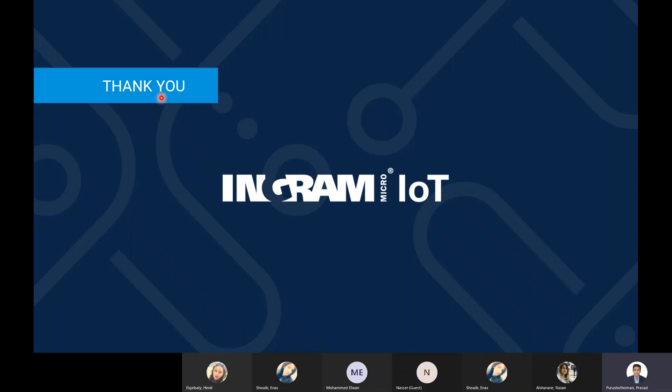That brings us to the end of the presentation. If anyone has any questions, I'm happy to answer them.